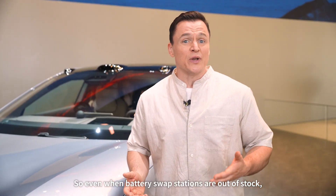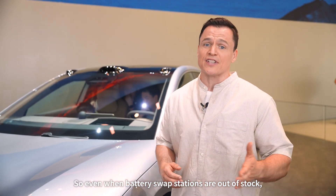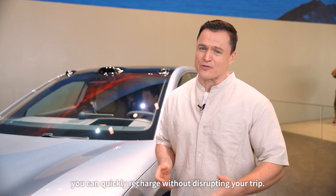Plus, it supports peak 4C fast charging, going from 10% to 80% in just 20 minutes. So even when battery swap stations are out of stock, you could quickly recharge without disrupting your trip.